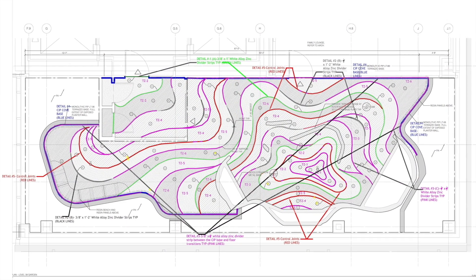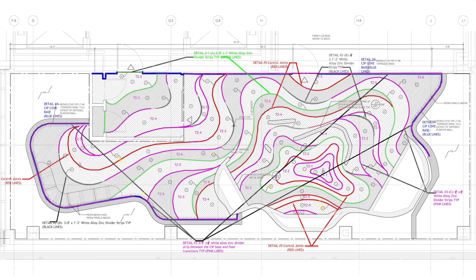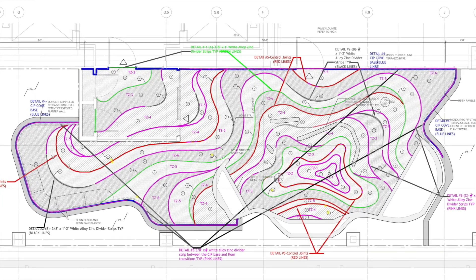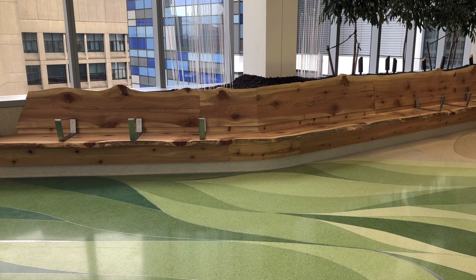Partnering with a renowned landscape architect, the design team honors that garden and brings nature into the energizing space with a conceptual cross-section of the tree built into the floor, framed with natural edge benches hewed out of its wood.